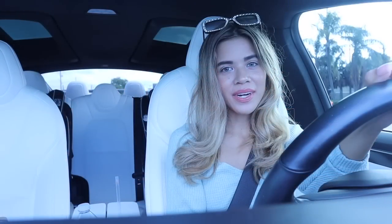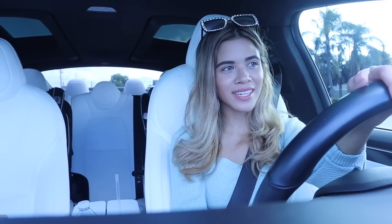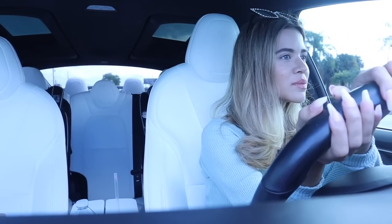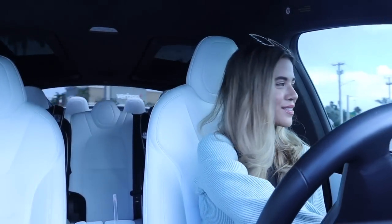Hey guys and welcome back to my channel. Right now we are headed to the West Palm Beach outlets because I want to take you guys to Ross, TJ Maxx, and Nordstrom Rack. Many of you tell me you love those stores so I'm going to combine all three in one video. Today's shopping spree is going to be amazing — let's cross our fingers that I hit the jackpot!